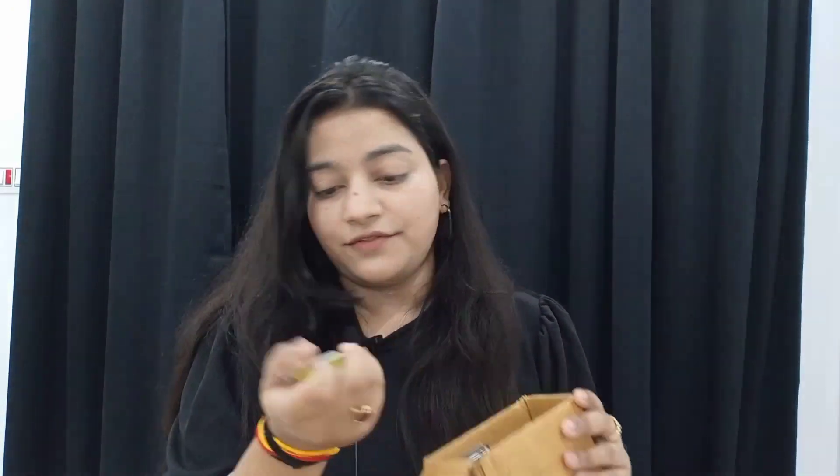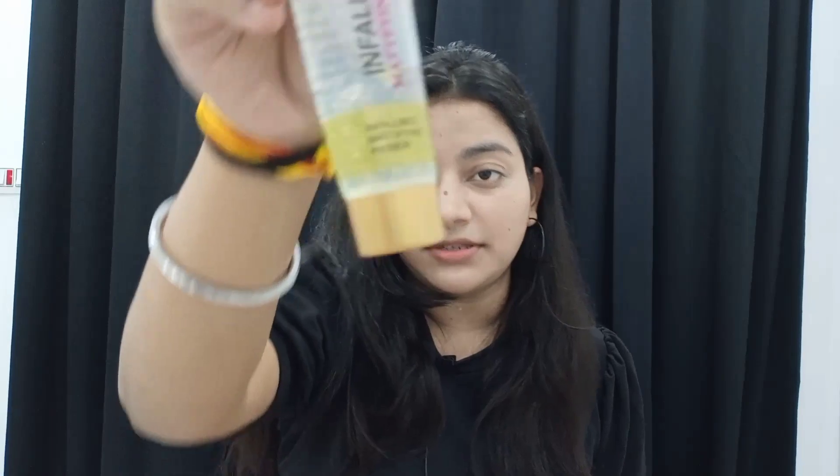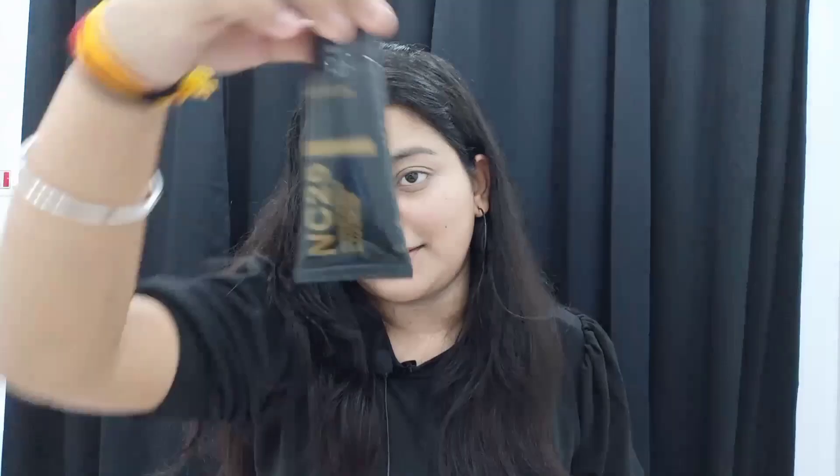These are all fake, you can see. Then there is the Infallible Mattifying Base Primer. Then we have got these fake lashes. Then I received a concealer — there is no shade in it, you can choose any shade. So this is also a concealer. Then I received a prep and prime essential oil. Then I received a foundation in the shade NC25 and a loose powder in the same shade NC25.